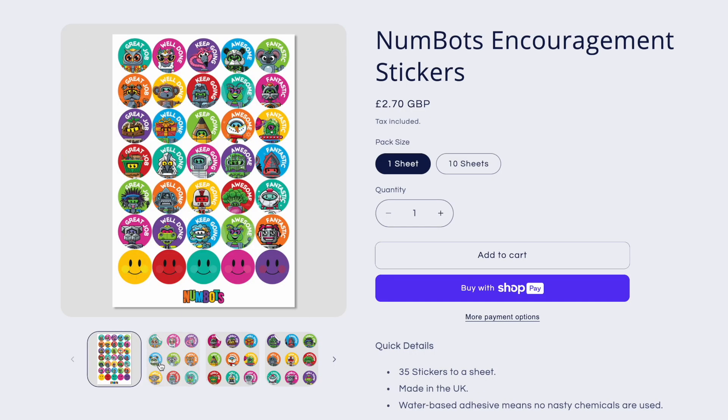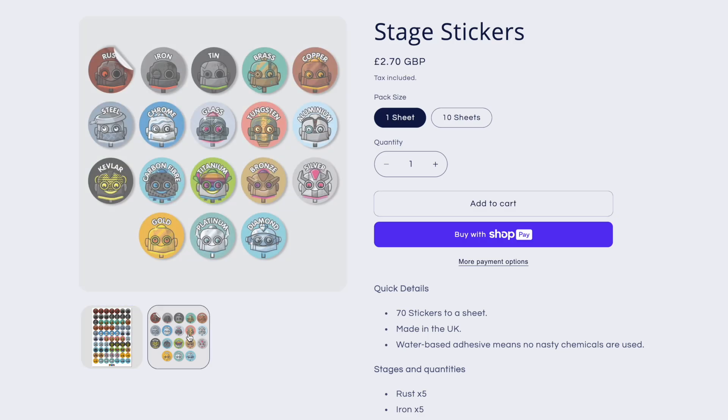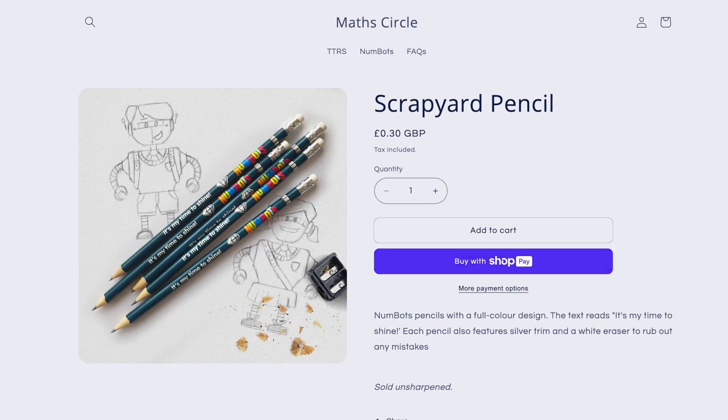We've got some great encouragement stickers, as well as stage completion stickers, and there's lots of other cool stuff on there as well. There's a link to the Numbots merch store in the description below. So that's three ways you can celebrate achievement on Numbots — give them a go and shine a light on your students' hard work. And if all else fails, you can always go back to the robot dance.